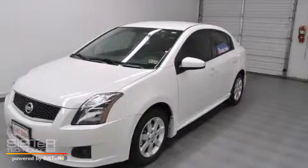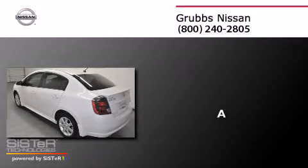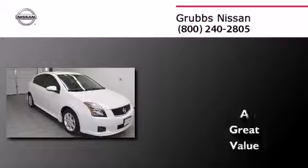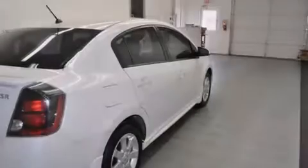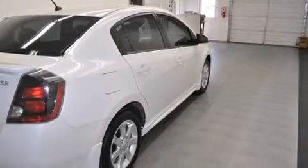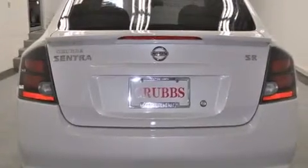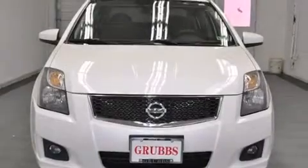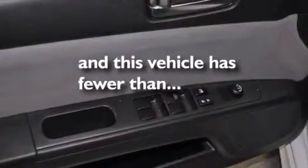This is a 2012 Nissan Sentra. Features include traction control and stability control systems, air conditioning, a rear window defroster, side curtain airbags, variable valve timing, tinted glass, an anti-lock braking system, and this vehicle has less than 21,000 miles.